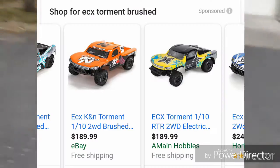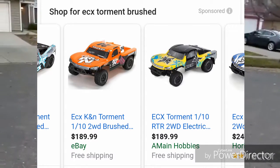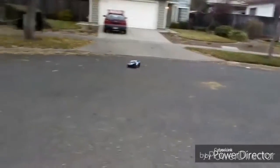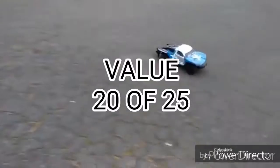And finally, value. For $100 to $200, this is one of the best buys you can get. I do understand that this car isn't as versatile as the Slash, but I know newbie hobbyists would enjoy this car, so it earns a strong 20 points.